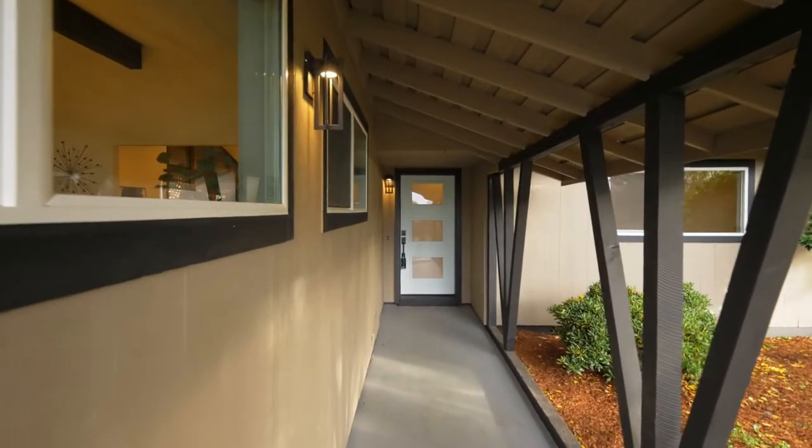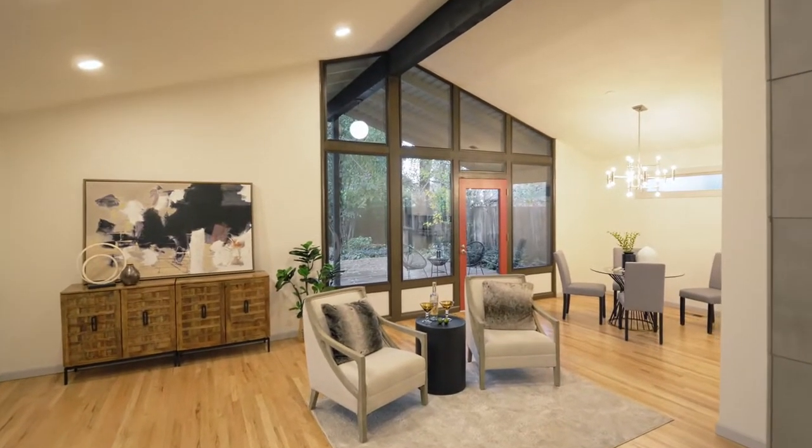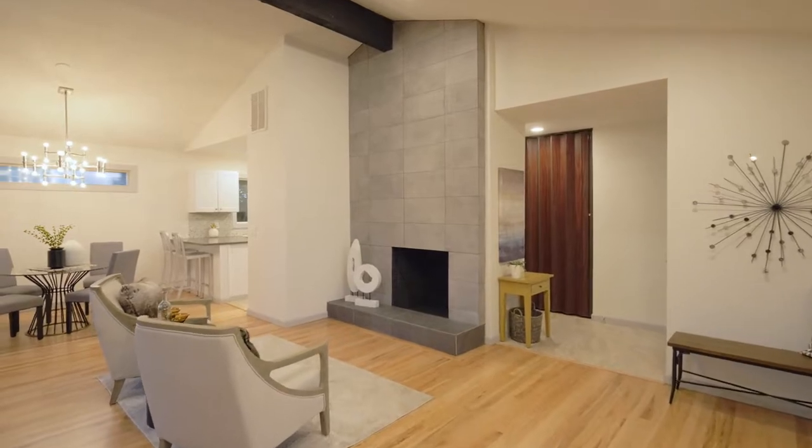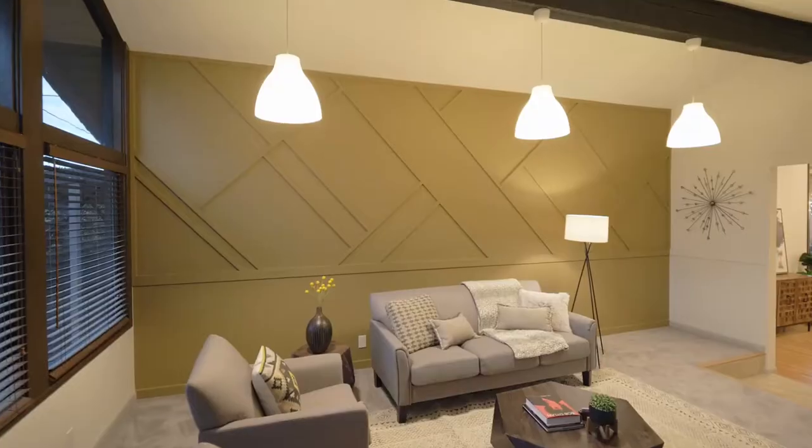Heading inside, discover vaulted beam ceilings, refinished original hardwood floors, and a dramatic wood-burning fireplace. The open-concept floor plan includes large windows.